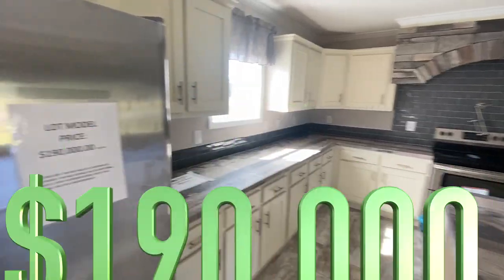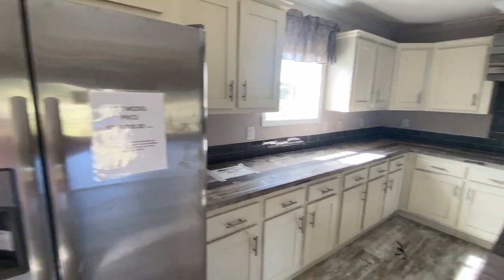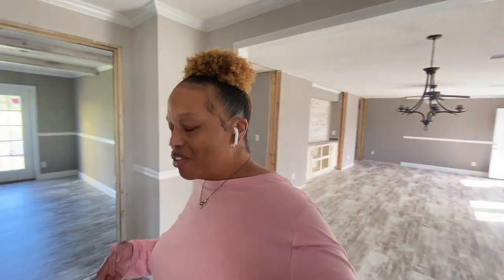This is priced at $190,000 as the lot model. Of course if you order it and add upgrades, there will be additional charges. I hope you guys enjoyed this video — if you did, hit the like button. If you're not a subscriber, subscribe and hit the notification bell. I don't work for this company or any company; I tour these homes because I like touring them. If you have questions about pricing, specifications, or location, all the information I have will be in the description box — you'll need to call the dealership. Thanks for watching!